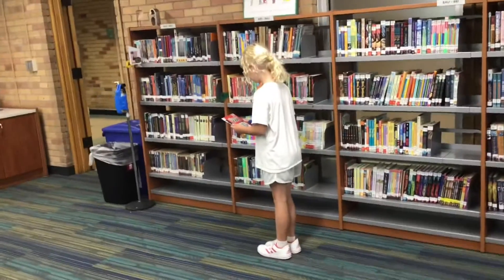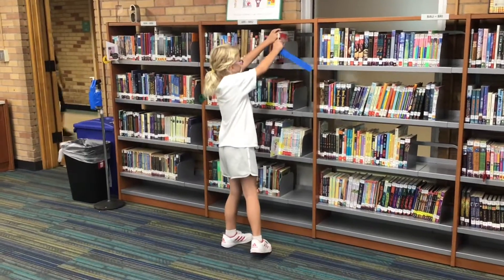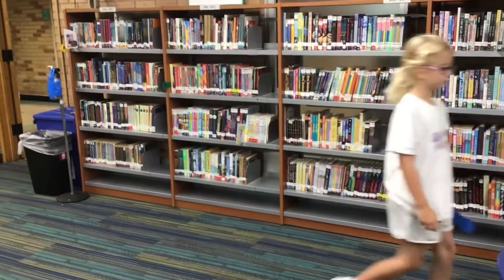She takes the book and walks towards the checkout desk. But on the way she decides she doesn't want this book after all — she's changed her mind. And look at what she does: she puts it on a random shelf and just walks away. Now this book is lost and it will be really hard to find.